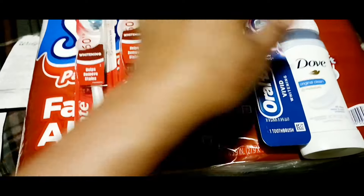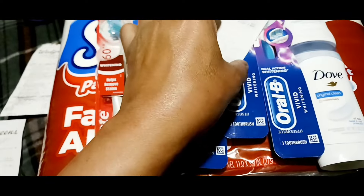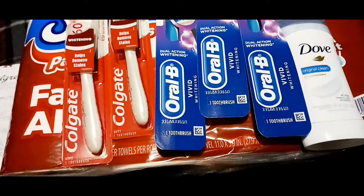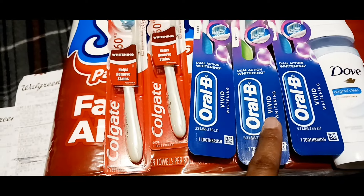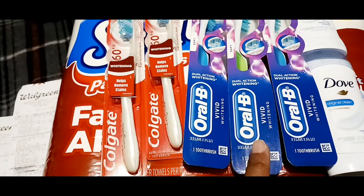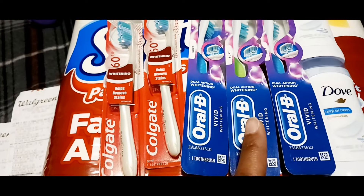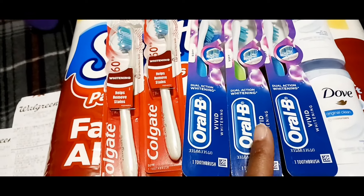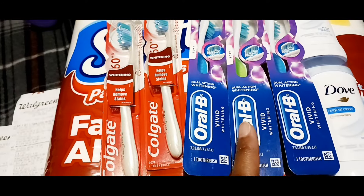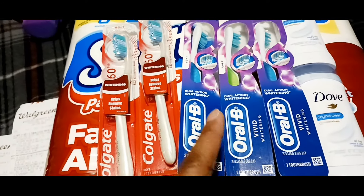I rolled those two $4 register rewards into my next transaction. My hiccup is when I bought the three Orbeez toothbrushes, one of them was different, and I couldn't understand why my $5 off 3 digital didn't come off. Come to find out, after I paid for the transaction, one of the toothbrushes rang up $6.29.